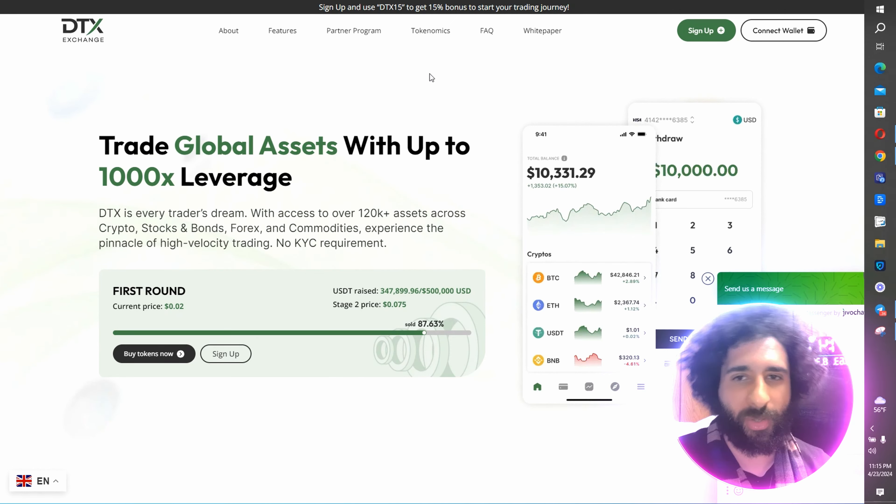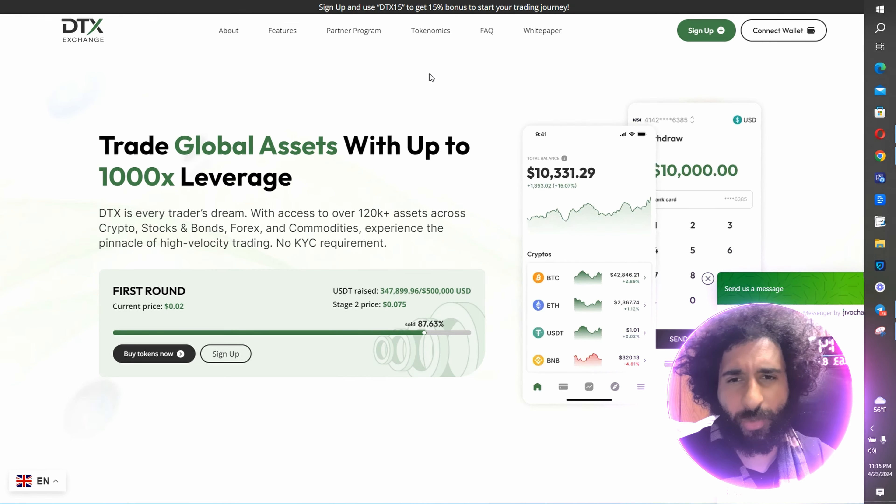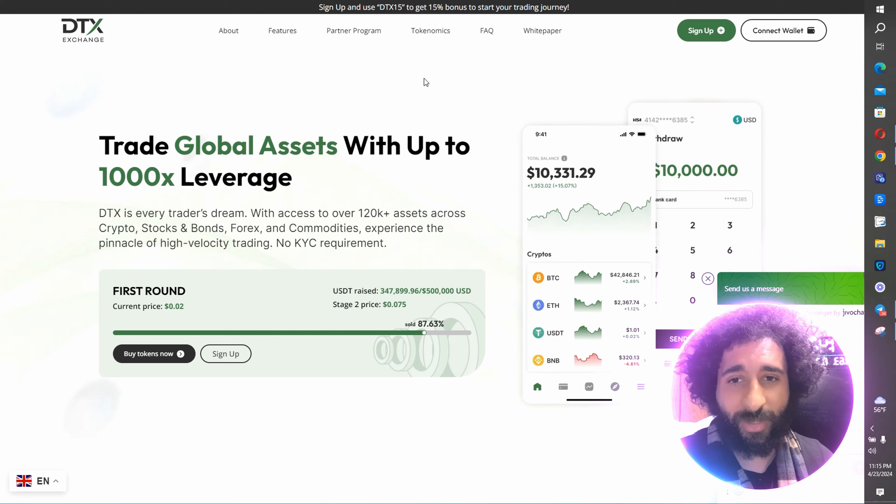What's an awesome exchange where you can trade all your global assets with 1,000x leverage? You might be saying, is that even possible? Well, this is every trader's dream. You have access to over 120,000 assets in crypto, stocks, bonds, forex — whatever it is.